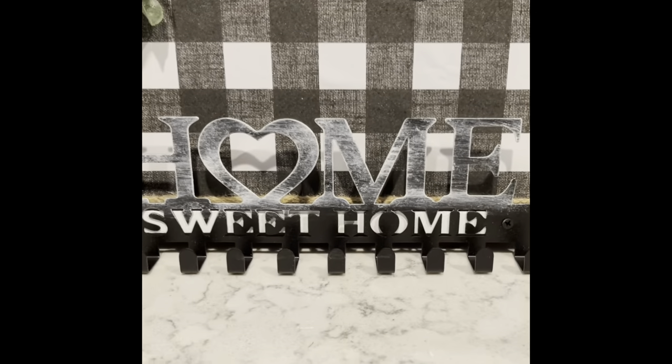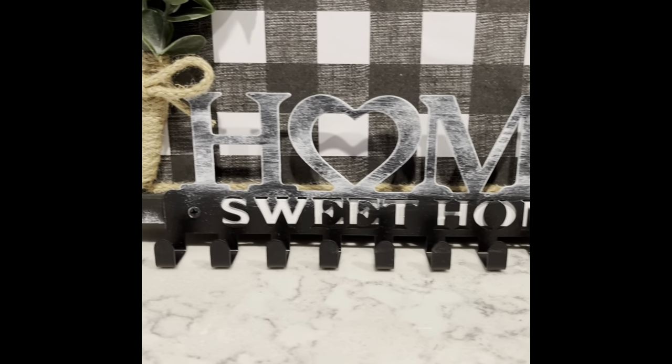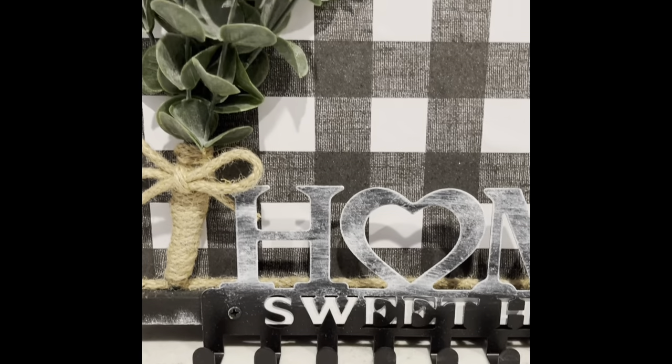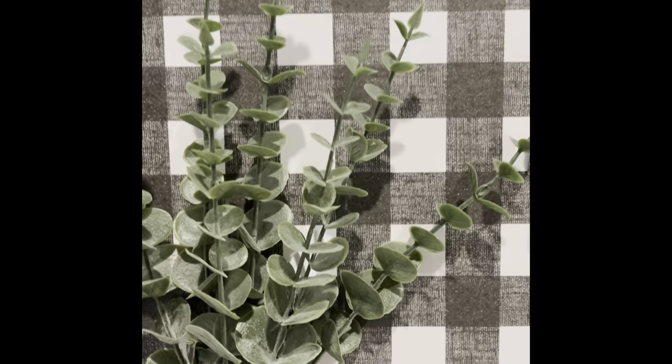I saw Brenda from Rustic and Lace do something similar to this and I loved it, so tipping my hat to Brenda. I hope that you like this — let me know what you guys think of this one!